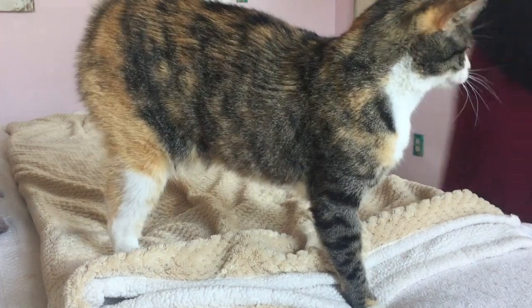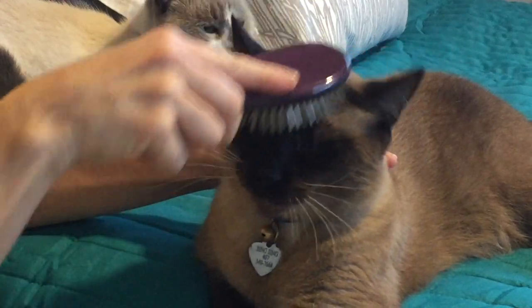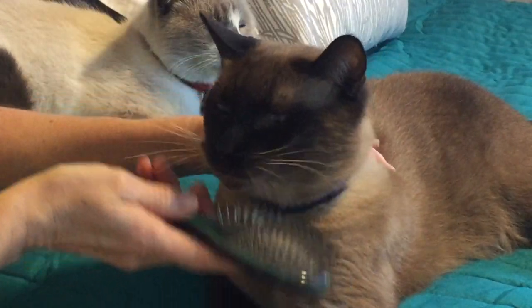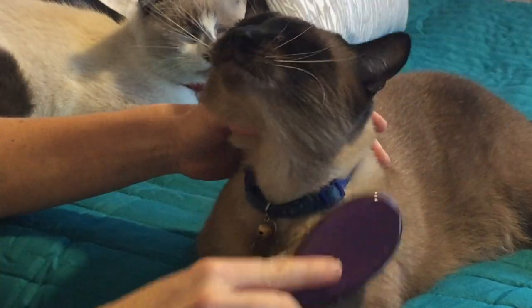Do you have any tips for keeping your home fur free? Let us know in the comments section — I always love to hear from you. Thanks so much for watching. If you like this video please subscribe and join the Kitten School family. We'll see you next time!